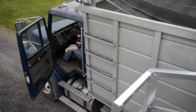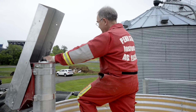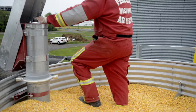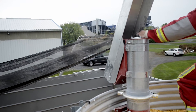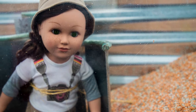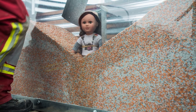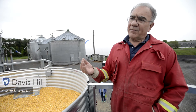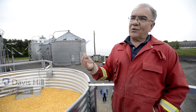This training trailer is going to be used to train farm people as well as emergency responders how quickly it is to be caught in grain. We'll demonstrate that using our model, which flows down into grain very quickly, and then we'll show how difficult it is to pull that doll out. Then we'll demonstrate some methods of getting that person out.